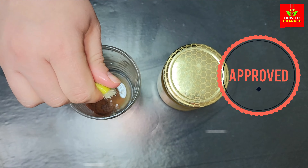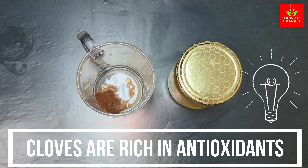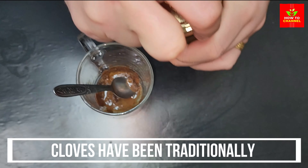Cloves are rich in antioxidants and have antimicrobial properties, which can help strengthen the immune system and protect against various infections and diseases. Cloves have been traditionally used to aid digestion.